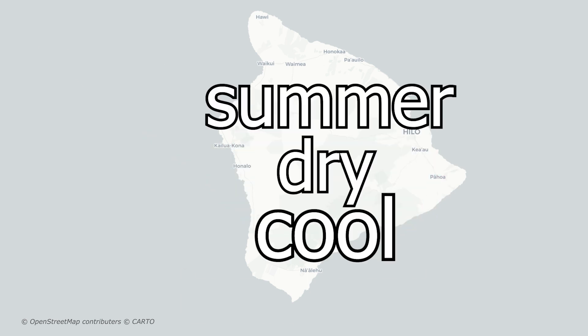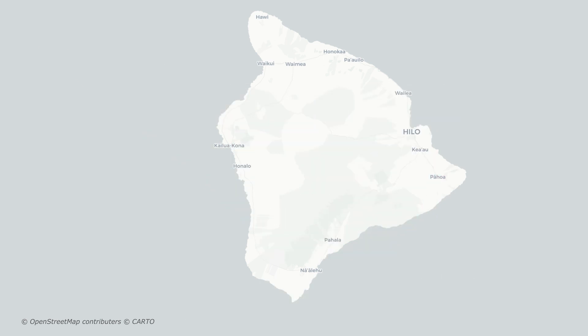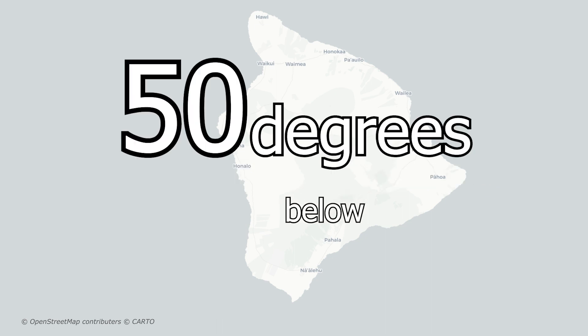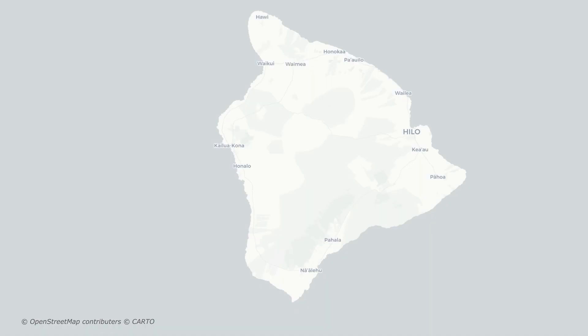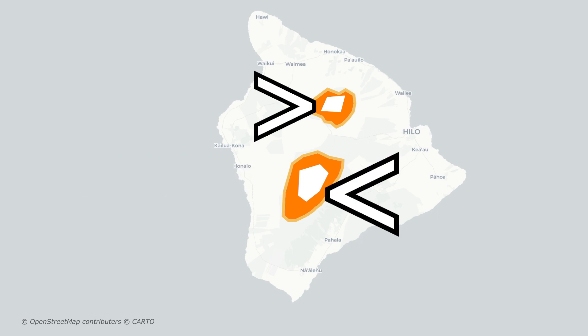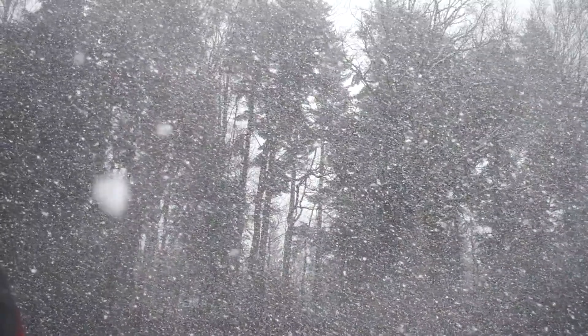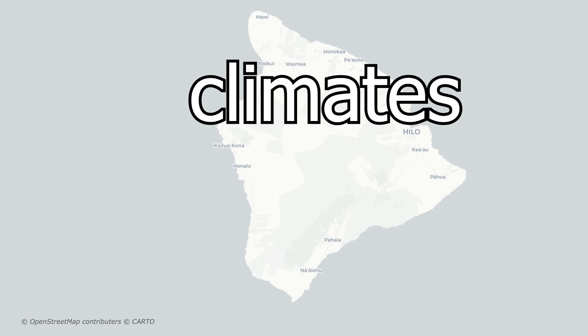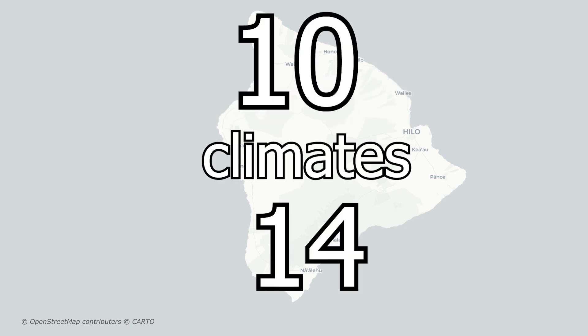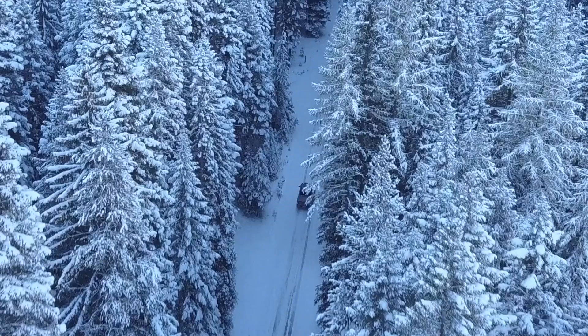The final climate discussed in this video is the summer dry cool temperate climate. This climate has average monthly temperatures below 50 degrees Fahrenheit, so it's pretty cold. Most of this climate is located very close to Hawaii's coldest climate, where it sometimes even snows. Those are all of Hawaii's climates. In total, Hawaii has 10 of the world's 14 climates — the only ones it's missing are the very cold ones.